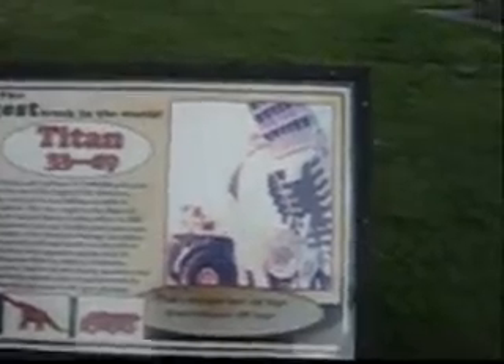Now this truck is 56 feet high with the box elevated. And the brachiosaurus, which is a dinosaur, is 39 feet high.